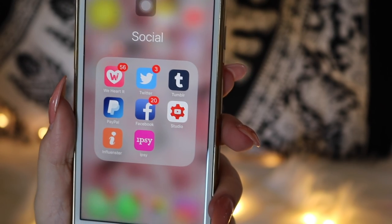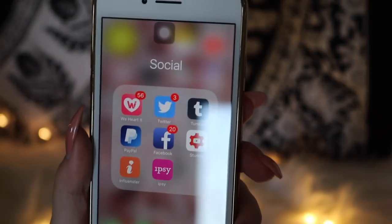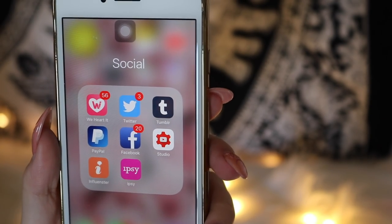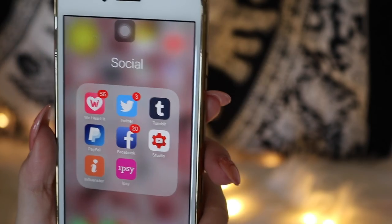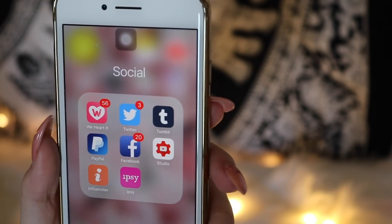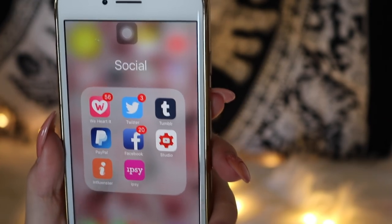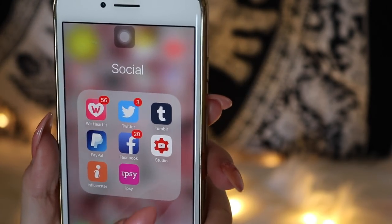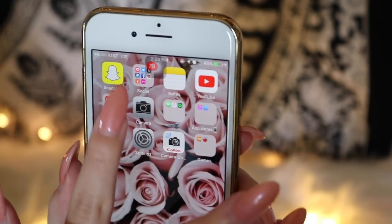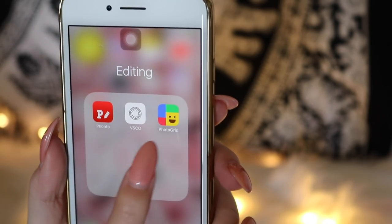Then I have Influencer, which is kind of like a subscription box but for if you have a YouTube channel or Instagram. You get a free subscription box — sometimes they send you things like they sent me the Laura Mercier palette, which I'm obsessed with. You can review things and it adds up your points. I also have iPsy because I'm subscribed monthly, so I love to have the app on my phone.